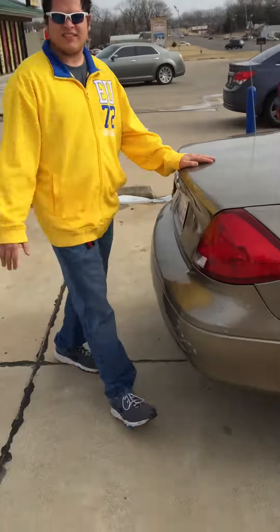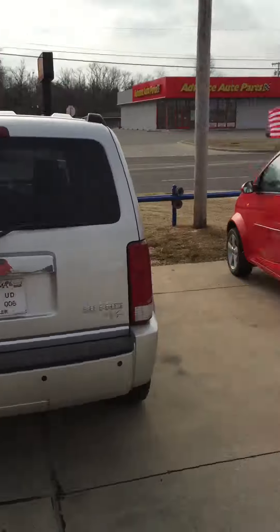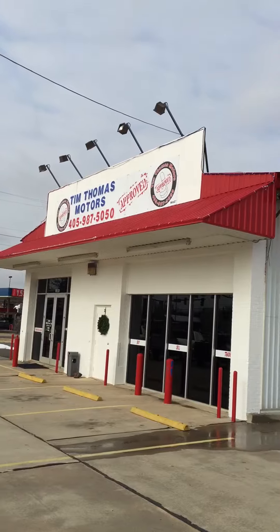Please come see us at Tim Thomas Motors, and we would love to take care of you. Thank you guys. If you have any questions, please give us a call at 987-5050. Thank you.